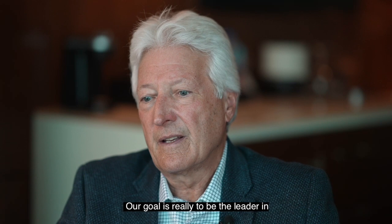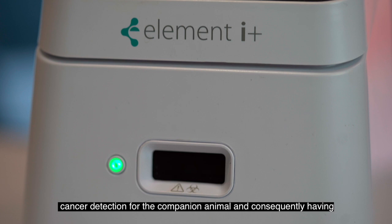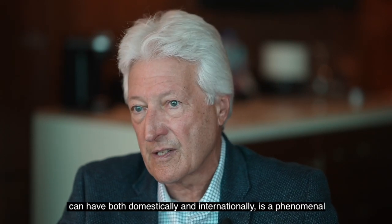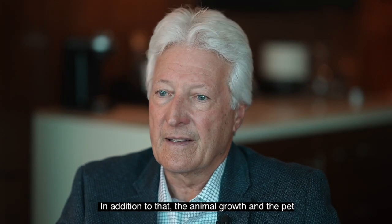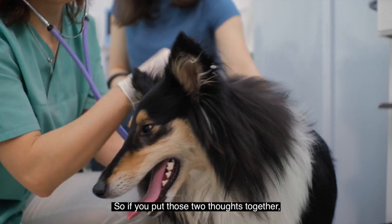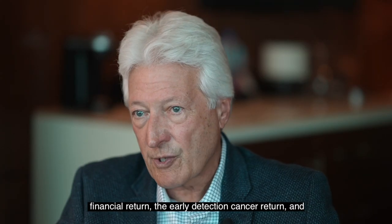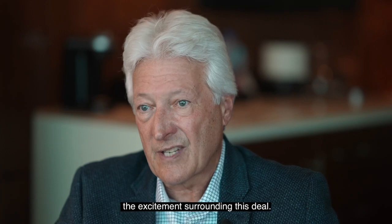Our goal is really to be the leader in cancer detection for the companion animal, and consequently having a partnership with Heska in point of care distribution, with access to the number of veterinarians they can reach both domestically and internationally, is a phenomenal exposure force and a phenomenal partnership. In addition, the animal and pet care market is growing exponentially on an annual basis. Put those two thoughts together and you can see that the addressable market, the financial return, the early detection cancer return, and hopefully the treatment return all contribute substantially to the excitement surrounding this deal.